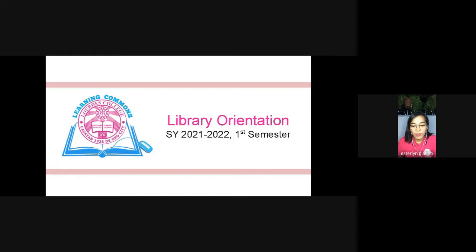But how can we go to the library with our situation right now with this pandemic? Worry no more because our library, the Learning Commons, is accessible online through our online services that I will briefly introduce to you during this orientation.